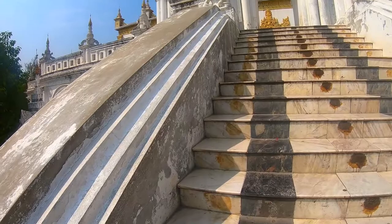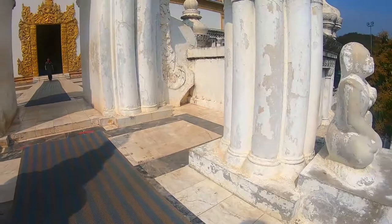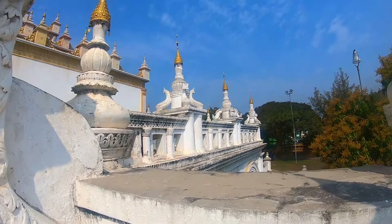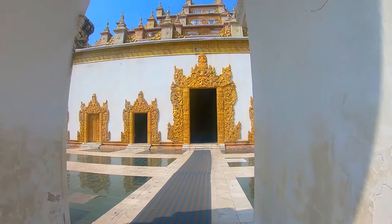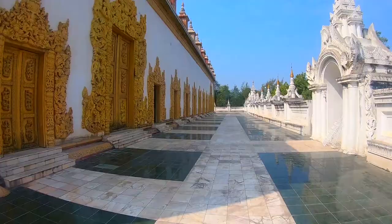After visiting the Tik Shwedenda Monastery, we wandered to an interesting building behind it. This temple is called Atumashi Kyaung. Entrance to this temple is included in the $10 ticket for the archaeological sites in and around Mandalay.